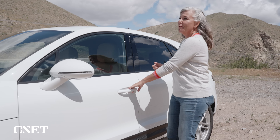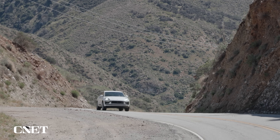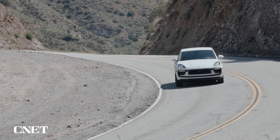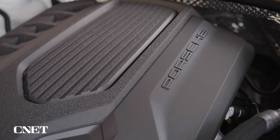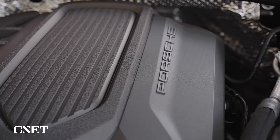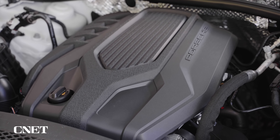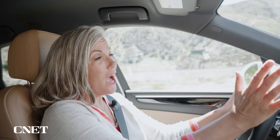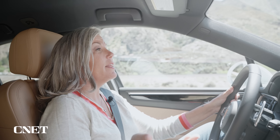We want to know how it drives, so let's get going. Under the hood is a 2.0-liter turbocharged inline-four cylinder engine, which is more powerful than last year — 261 horsepower and 295 pound-feet of torque. That's not a lot, especially when you consider that the Macan in GTS trim can put out 434 horsepower.